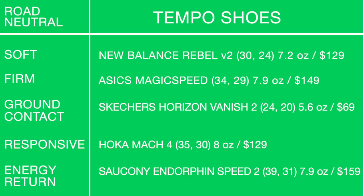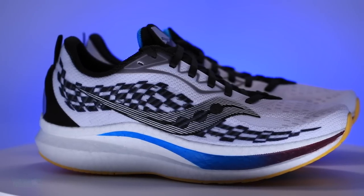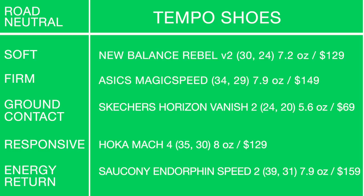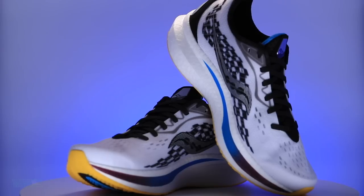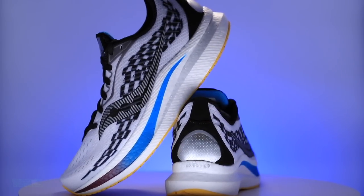For energy return in the tempo category: the Saucony Endorphin Speed 2. Hard to deny after what it accomplished in 2020 with the original Endorphin Speed. It reigns again for tempo — but it is the most expensive in the tempo category at $159, and it does have a nylon plate inside the midsole.